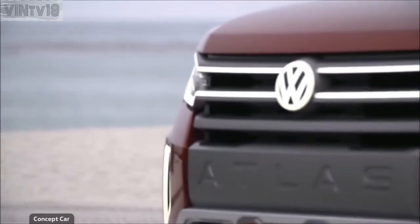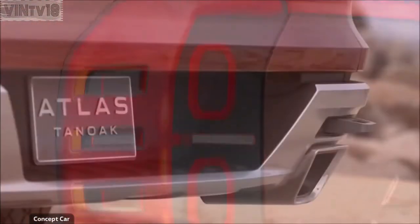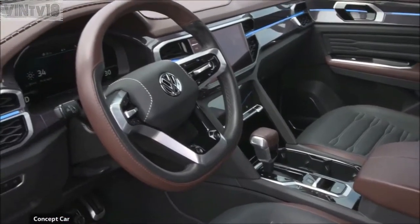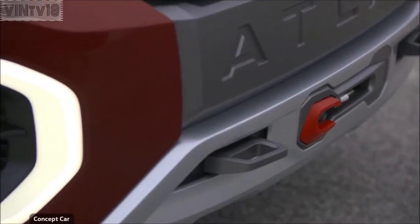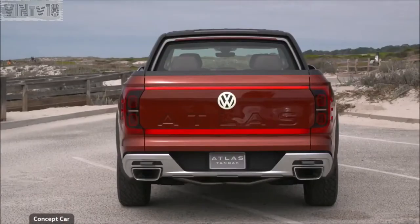Still in the planning phase is the Atlas Tan Oak concept — the first pickup truck based on the variable modular toolkit. It was named after a special tree that grows along the Pacific coast. Its design harkens back to classic pickups with Volkswagen's typical design language, with prominent features including the illuminated front and tailgate.